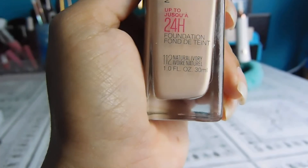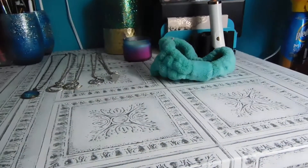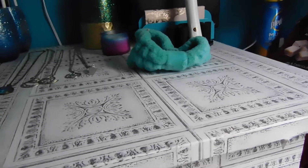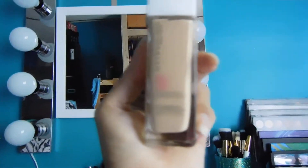The shade is natural ivory — I heard these oxidize, so you have to be careful. This one's classic. Sorry, you can't see the shade for some reason. I'm sorry guys, you cannot see the words.